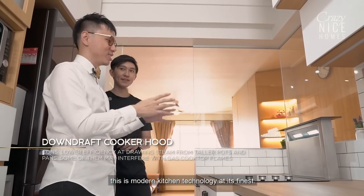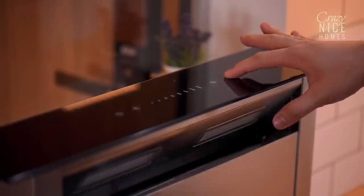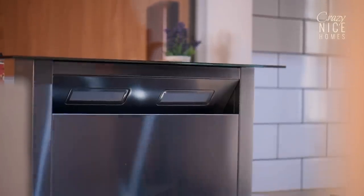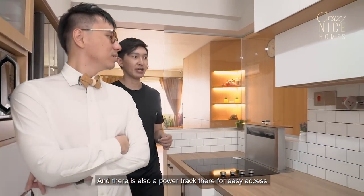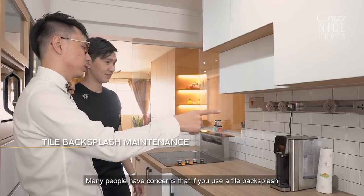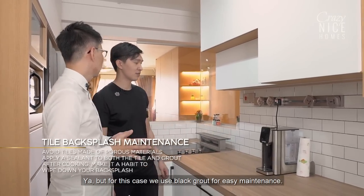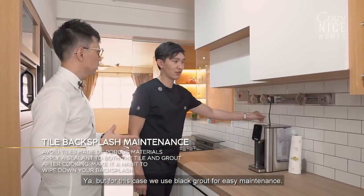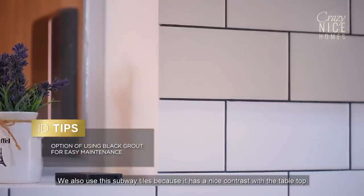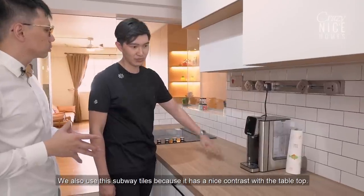I absolutely love this — this is modern kitchen technology at its finest. There is also a power track for easy access. About the white tile backsplash — many people have concerns that it's hard to maintain, but for this case we used black grout for easy maintenance. We also chose this subway tile because it has a very nice contrast with the tabletop.